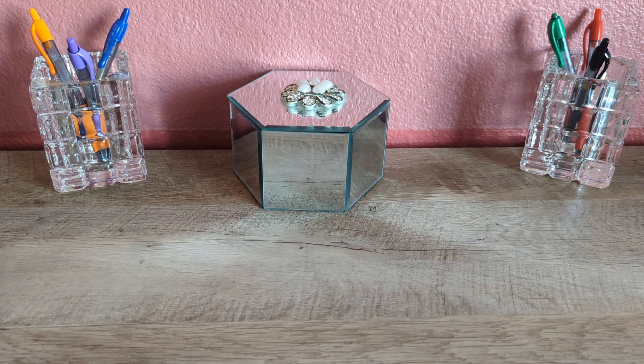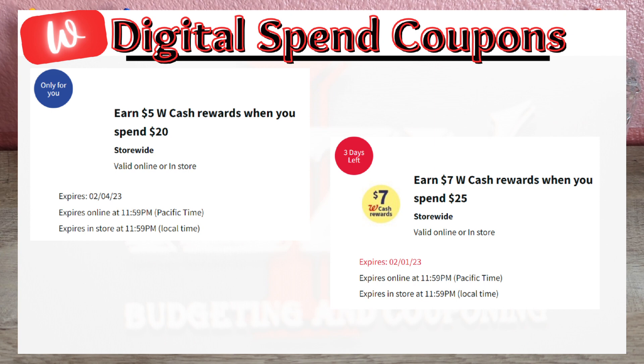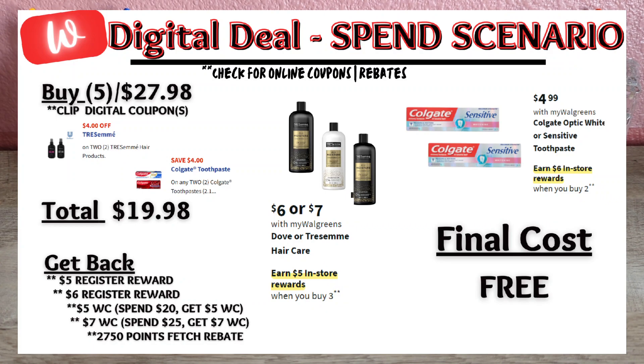With my spend booster of spend $20, get $5 Walgreens Cash, I'll be stacking it along with my other digital spend booster of spend $25 on beauty and personal care items to get $7 Walgreens Cash back. I'll be combining my Tresemme promotion with the Colgate promotion — just make sure it's the $4.99 Colgate products to qualify for the spend booster. Five products total $27.98, and after the $8 digital coupon, I'll pay $19.98 out of pocket, but get back the $5 register reward from the promotion, the $6 register reward from Colgate, $5 for spending $20, and $7 for spending $25 on beauty and personal care items, plus submitting to Fetch for those 2,750 points, making the final cost free — and it's actually a money maker deal.